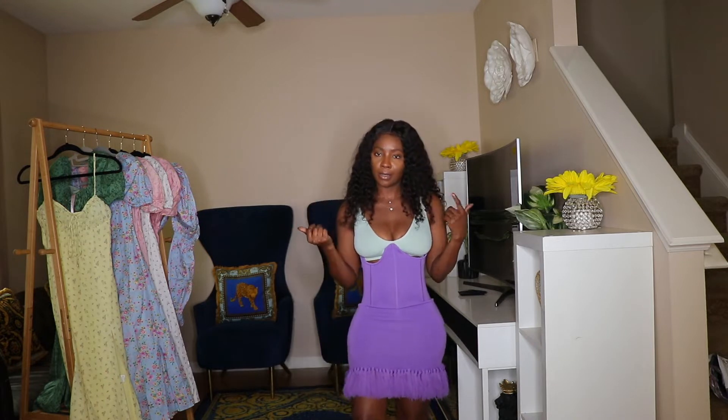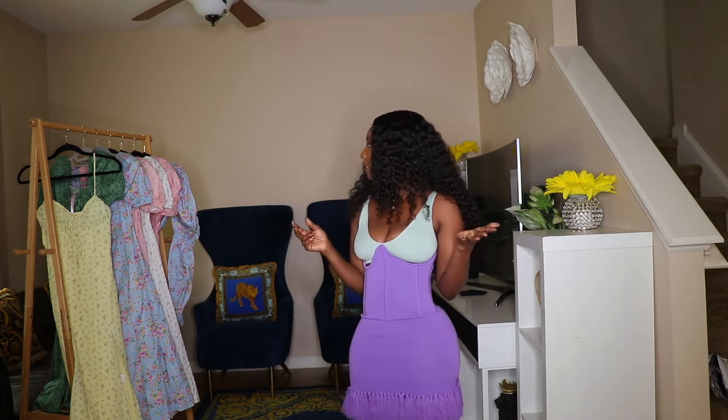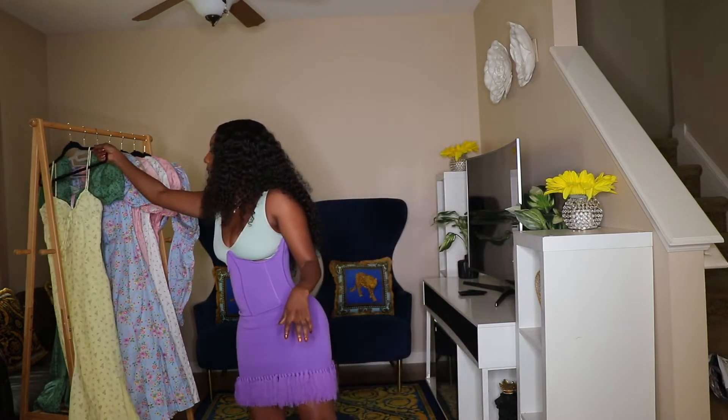Hey guys, welcome back to my channel! Today I will be doing a House of CB haul. I know summer is over, but where I live it's very hot, so it's almost like summer to me. I got about five dresses from House of CB and two tops, so I just wanted to try them on for you guys to see.